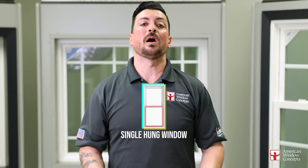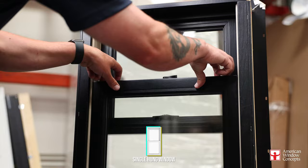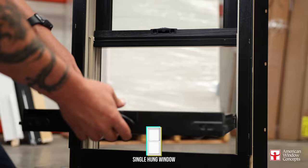The screen on a single-hung would be on the bottom half of the window. The cool thing about this single-hung window system, at least for Anlen, is that they also tilt in for cleaning — the bottom only, not the top, because the top doesn't move. So you'd have to go outside and clean the top portion from the outside. That's the only bummer.